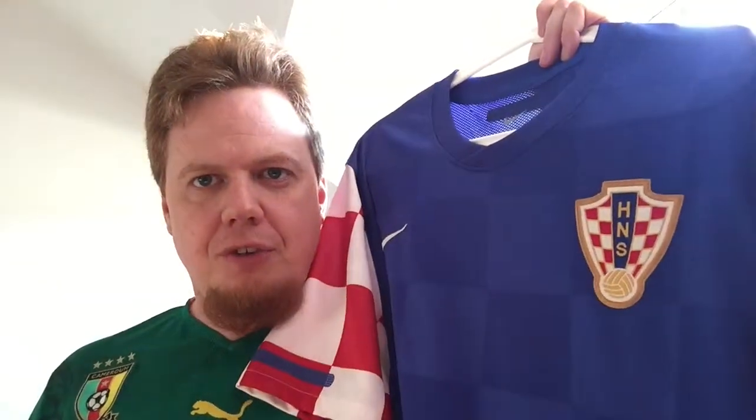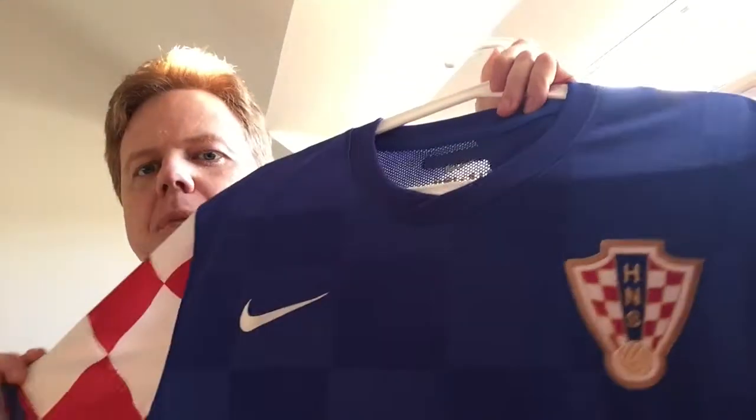I always wanted to have a Croatia jersey but either I didn't like the current jersey or sometimes I'd ask my wife and she never liked the checkered pattern — she thinks on me it doesn't look nice. But I always liked the blue jersey, and I said Croatia is really doing well at this World Cup, I gotta get one. I went on Classic Football Shirts and got this one for 20 euros and I'm very happy about it.